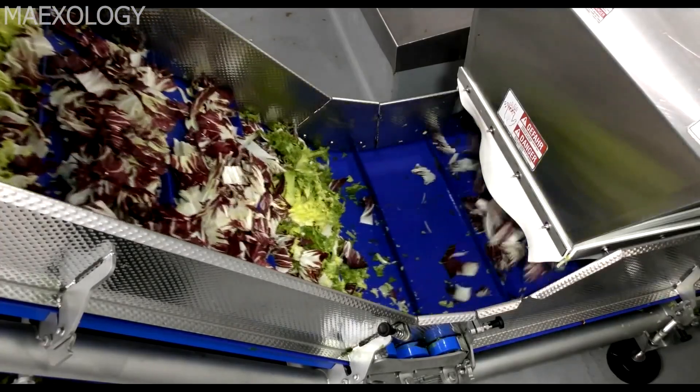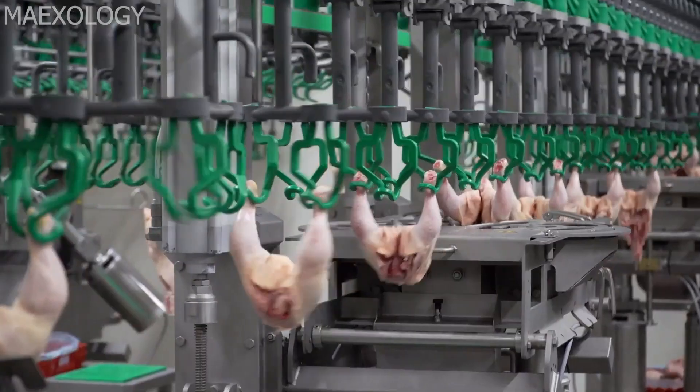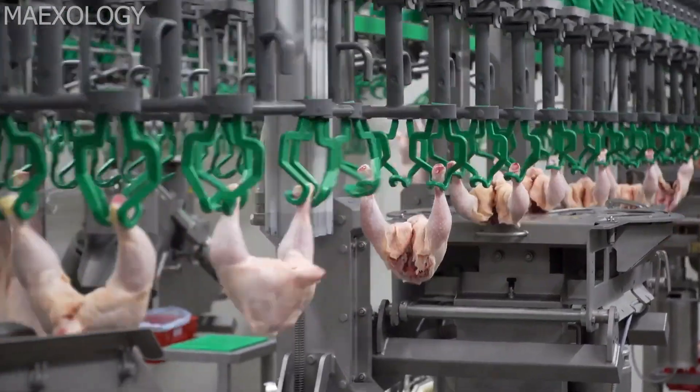Welcome to Maxology. In this video, we are going to look at food industry machines that are at another level. The owners are credited to the link below — sit back and enjoy watching.